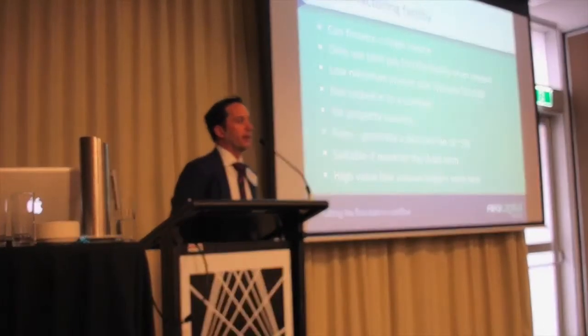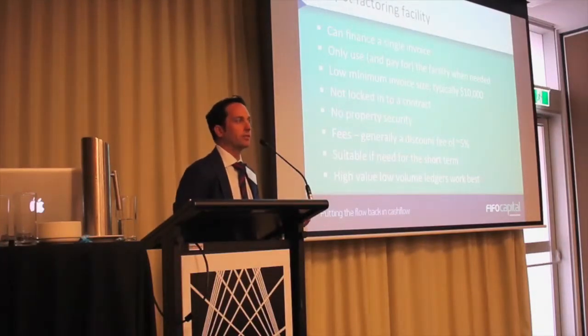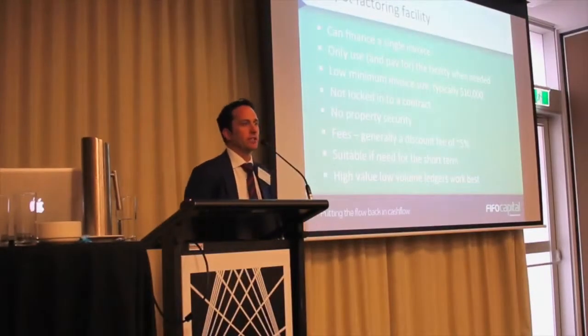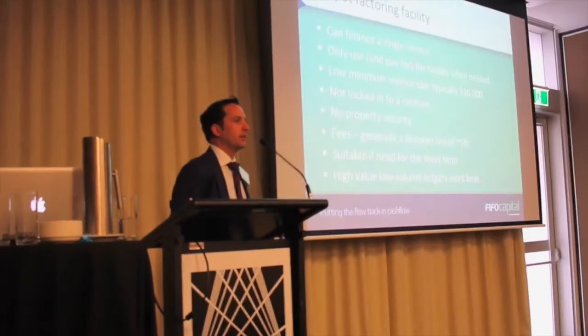At the other end of the spectrum is a more flexible facility called single invoice finance or spot factoring — so you can finance one invoice. The relationship with the financier could begin and end with one invoice. You're only paying for the facility when you need it. There's a fairly low minimum advance — I've done invoices for some clients for $5,000. You're not locked into a contract, so you can come and go as you want, and again, no property security.